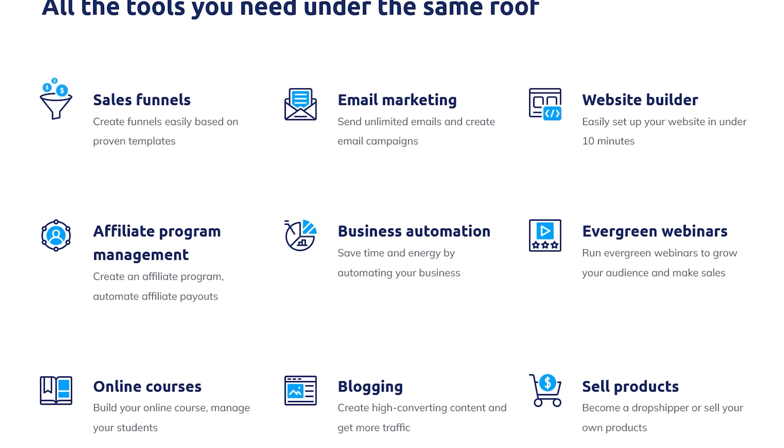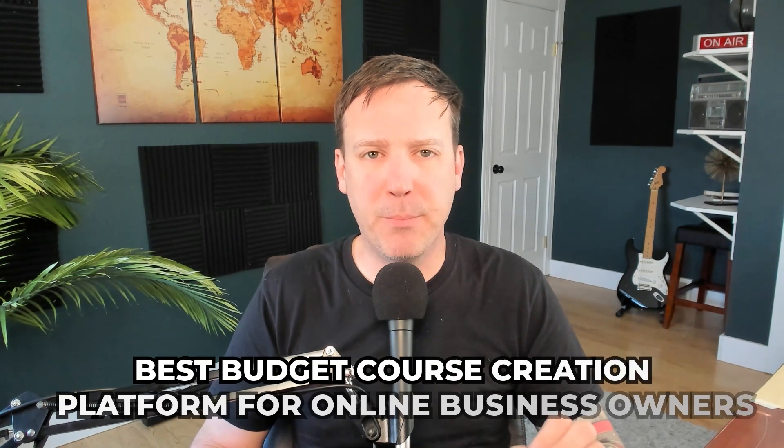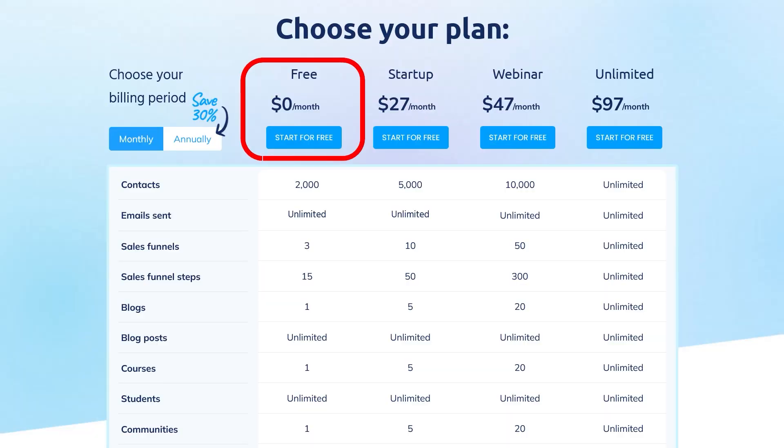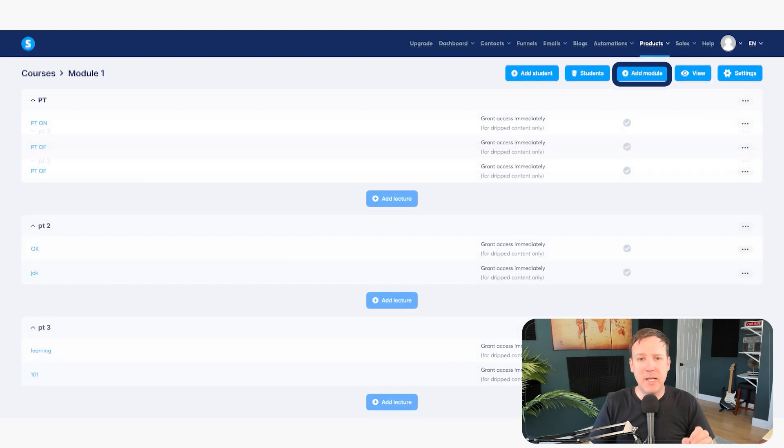The sixth platform is Systeme.io, another all-in-one platform and a budget alternative to Kajabi. The specific reason they're on our list is because Systeme.io is currently the best budget course creation platform for online business owners. They have a free plan that lets you sell one course with no transaction fees. In the curriculum builder, you can add modules with individual lessons, and the lesson builder is very flexible with a lot of blocks to choose from.